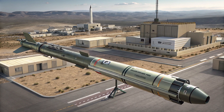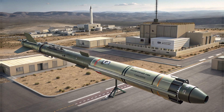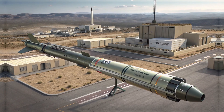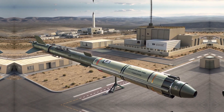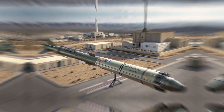As we look ahead, Elbit Systems is expected to continue upgrading the Akila platform. There are already rumors about new versions with extended ranges and upgraded targeting algorithms powered by AI. Integration with UAVs for real-time targeting adjustments is also being tested. The battlefield of the future will be more connected, and systems like Akila will be right at the heart of it.